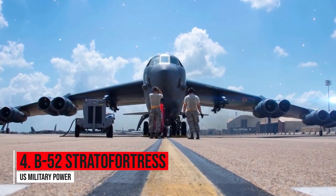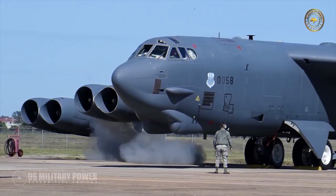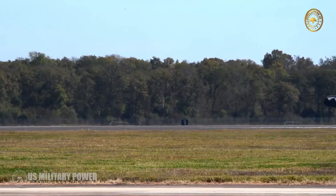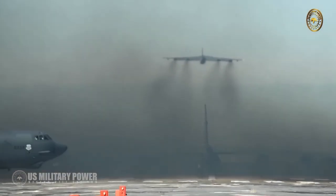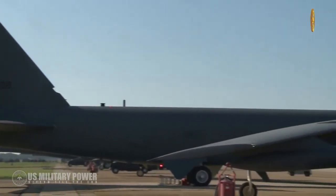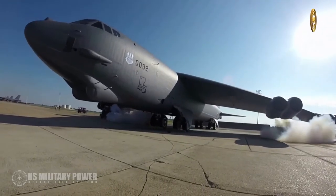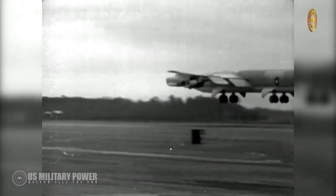Number four: B-52 Stratofortress. The Boeing B-52 Stratofortress is an American long-range, subsonic, jet-powered strategic bomber. The B-52 was designed and built by Boeing, which has continued to provide support and upgrades. It has been operated by the United States Air Force since the 1950s.